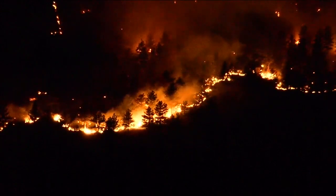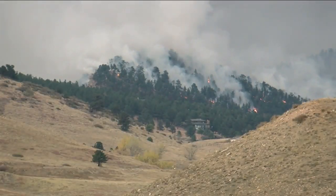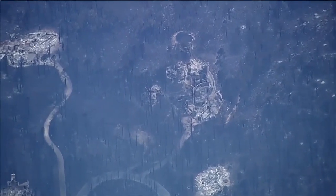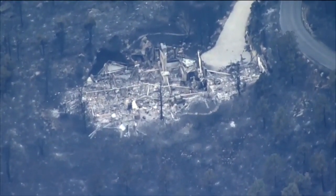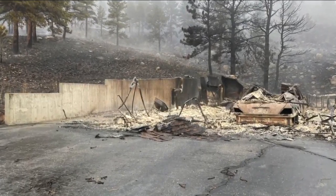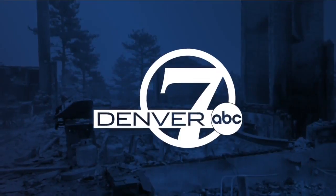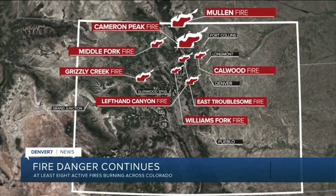Fires force thousands of Front Range residents out of their homes. Down at the bottom of the canyon there are 40-foot high flames. For some, those evacuation orders came just in time — residents had about 20 minutes. Dozens more homes are damaged or destroyed across Boulder and Larimer counties. At least eight major fires are actively burning across the northern half of Colorado right now, three of which have caused Front Range residents to evacuate.